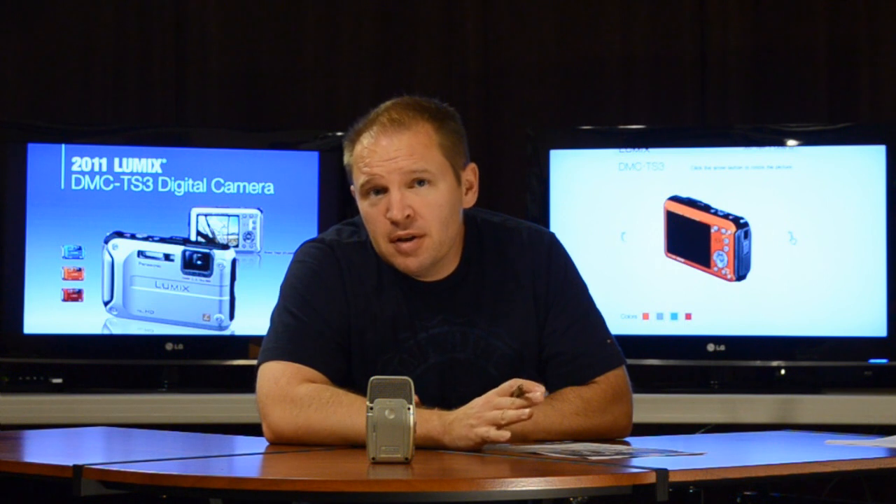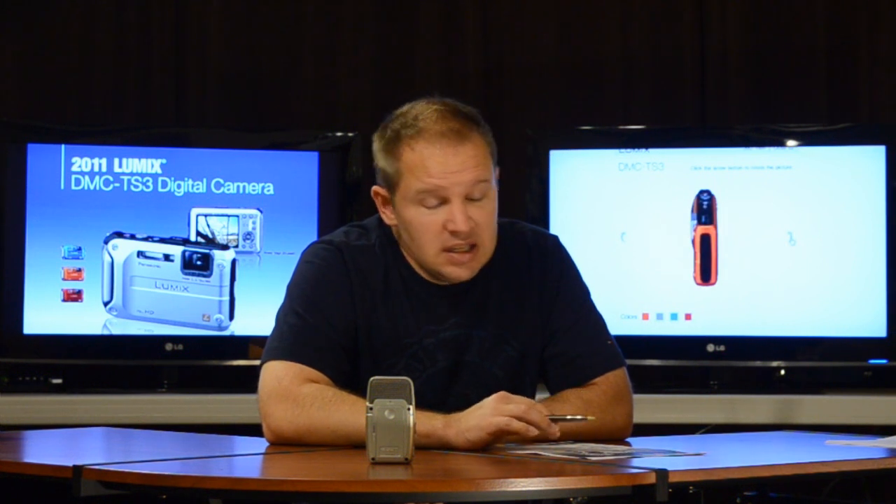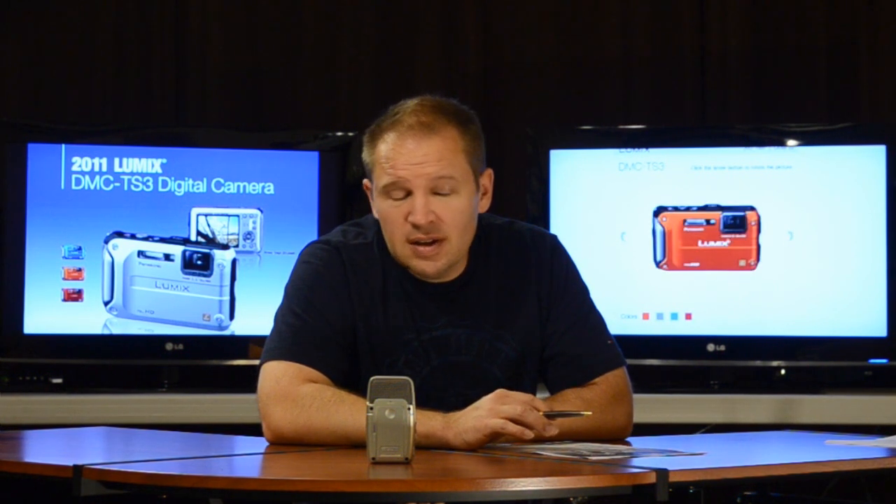I've narrowed it down to three cameras I'm very interested in and I'm going to buy one of them: the AW100 Nikon, the Panasonic TS3, and the Sony TX10.